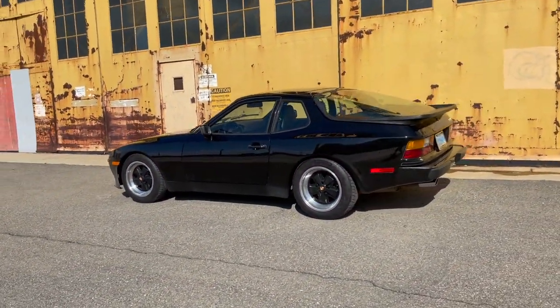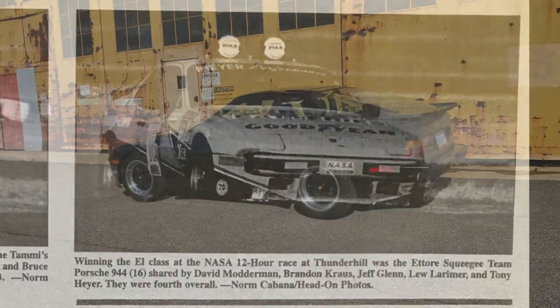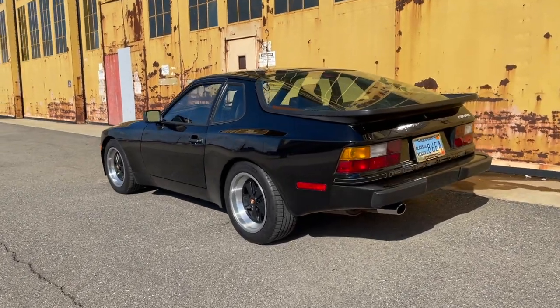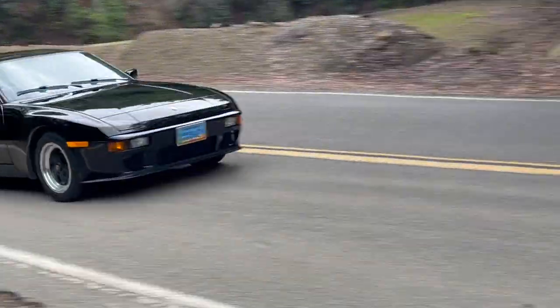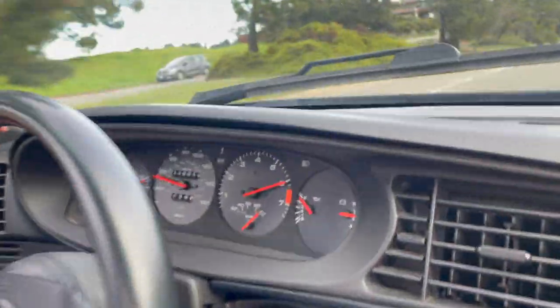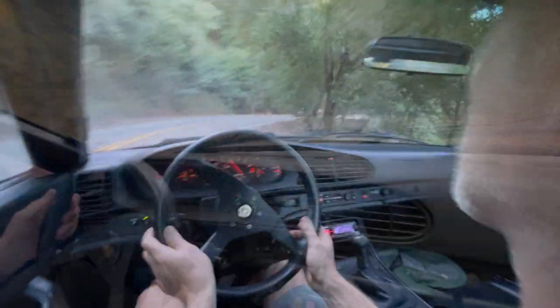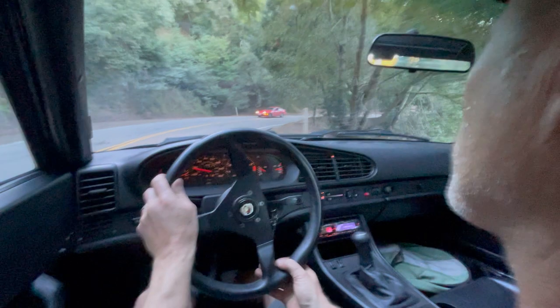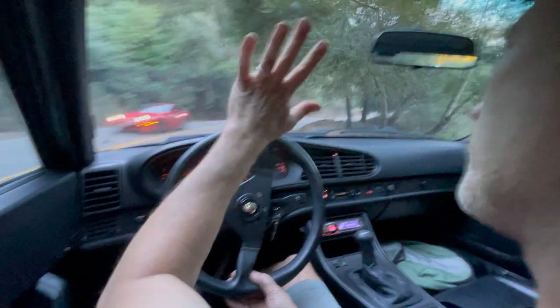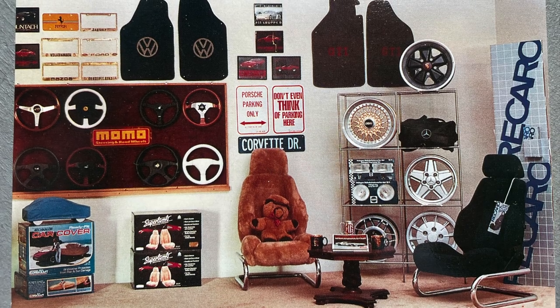Like all Porsches, the styling and design of the 944 has aged well. And having campaigned them in endurance racing, I can vouch for the fact they're well-balanced and fun to drive. This one might be the perfect way to experience it. Special thanks to Auto Scene for the Enthusiast, 3510 Old Santa Rita Road, Pleasanton, California.